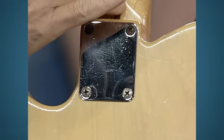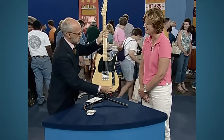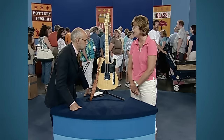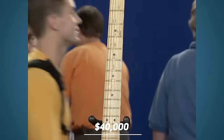The screws used are special Phillips head screws, which tells us it was made at some point in 1952, because prior to 1952 straight screws were used — like the screws on the pickguard. It's also in wonderful playing condition. The appraiser values it at forty thousand dollars.